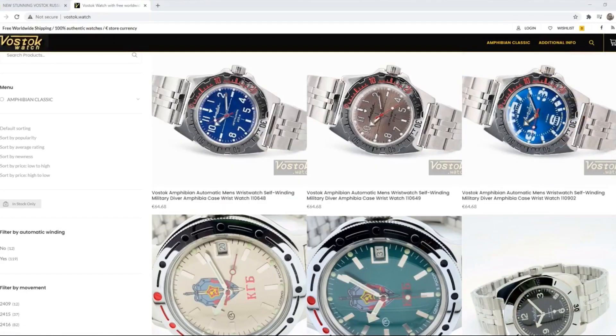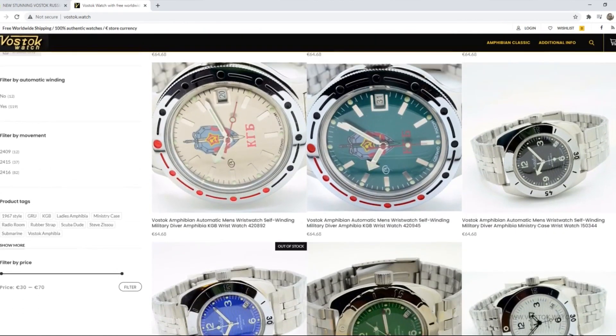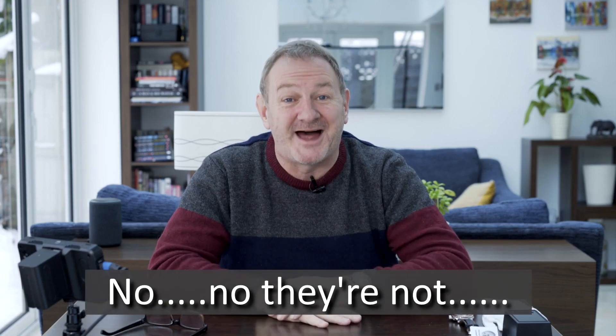You can get Vostoks for under €70 with free worldwide shipping. Now, I wasn't sure if there was any import duty or VAT to come on top of that — I didn't want to bother with that anyway. So I bought it from the UK seller for a bit of peace of mind.